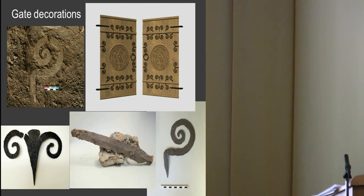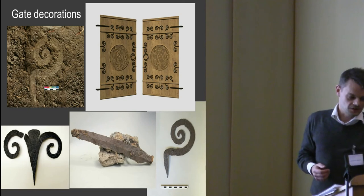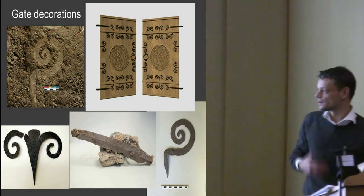Some of the spirals have snake heads — it is actually a snake with a head, though it's corroded and hard to see in most cases, and very stylized as well.